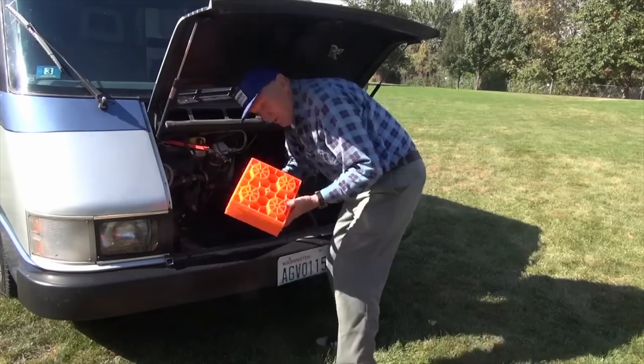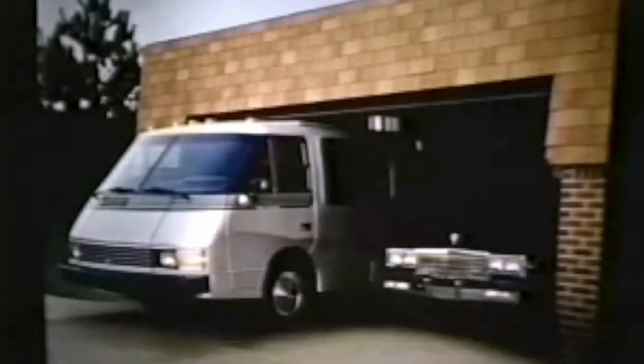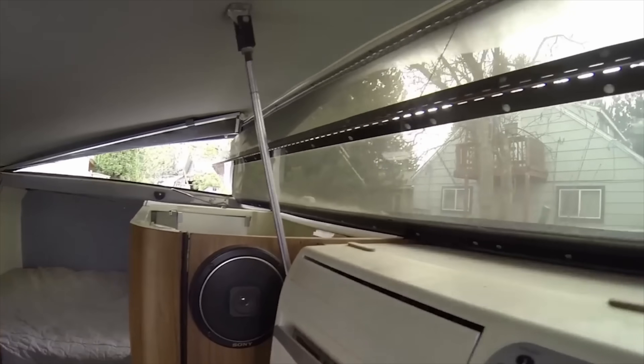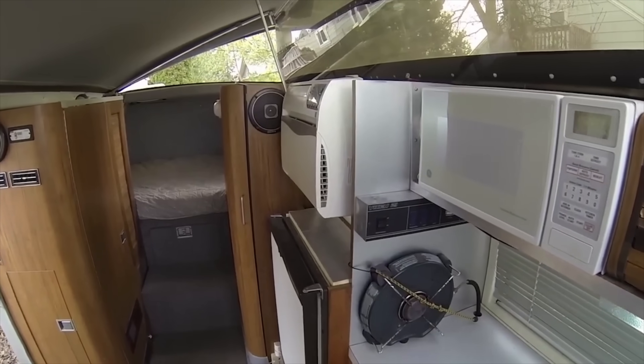This 21-foot RV is actually a pusher, which means the engine is all the way in the back and you've got a trunk in the front of your rig. Honestly, this motorhome would make a sweet daily driver because it might even fit in your garage. And when you're ready to take it out camping, it has a pneumatic-powered side-mounted pop-top allowing for plenty of headroom in the rig. On top of that, it's got a functional and relatively tasteful level of fit and finish.